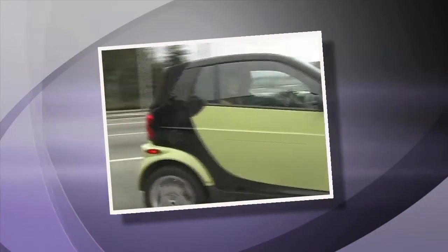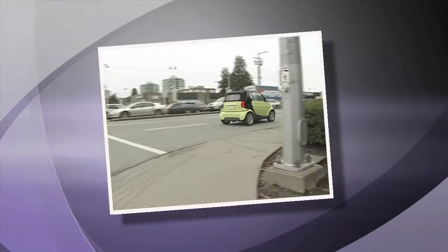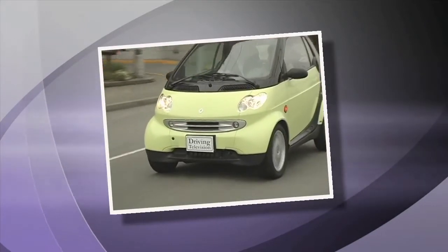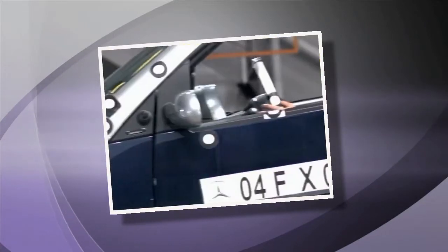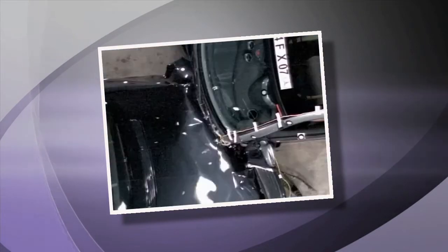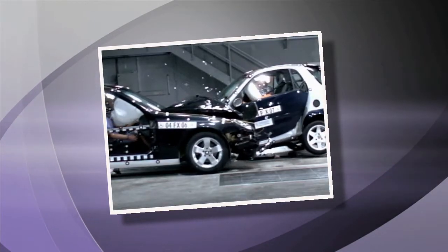One common misconception about the Smart Car is that it's so small it can't be safe — but it is. The whole car is essentially a safety capsule called the Tridion Safety Cell. The strength in steel and the energy-absorbing design make this car just as safe as much bigger vehicles.